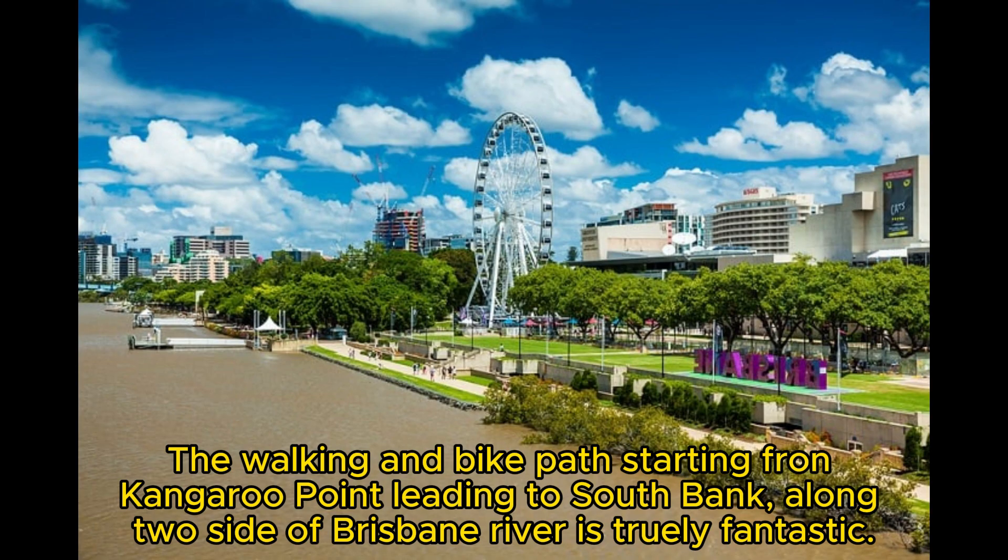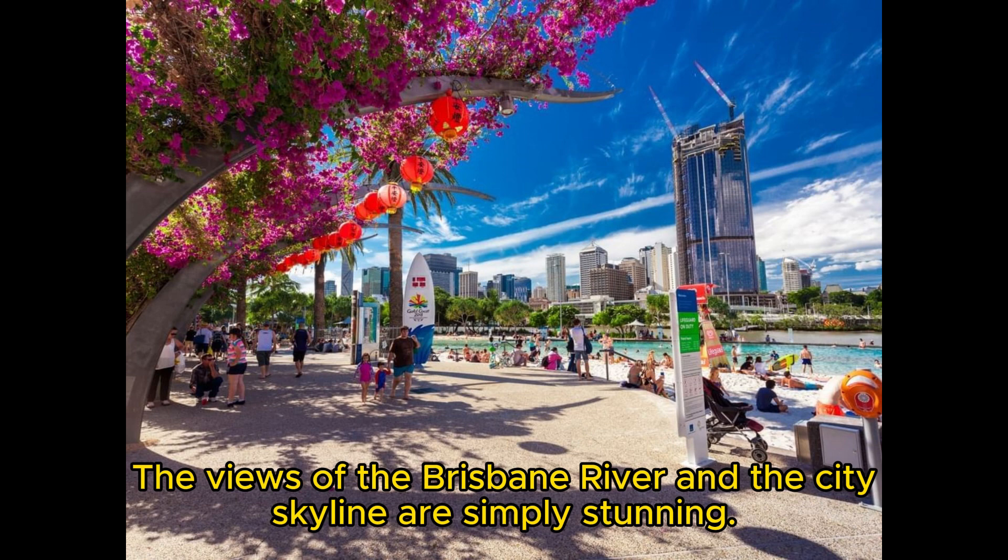The walking and bike path starting from Kangaroo Point, leading to South Bank along the side of Brisbane River, is truly fantastic. The views of the Brisbane River and the city skyline are simply stunning.